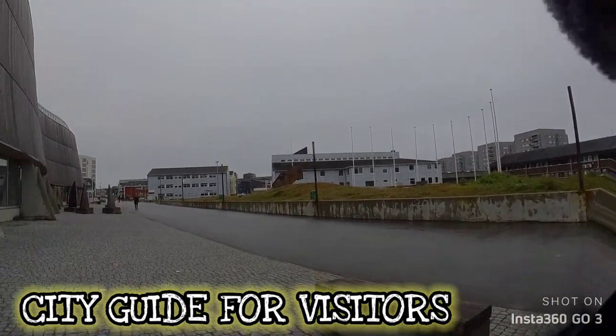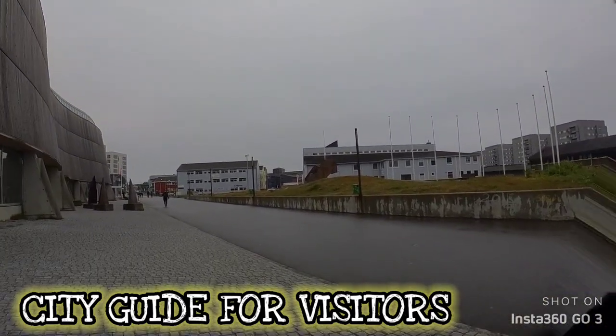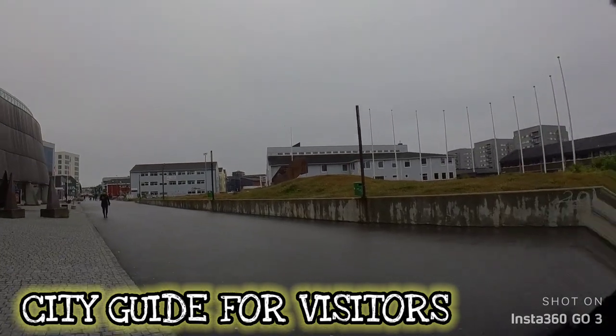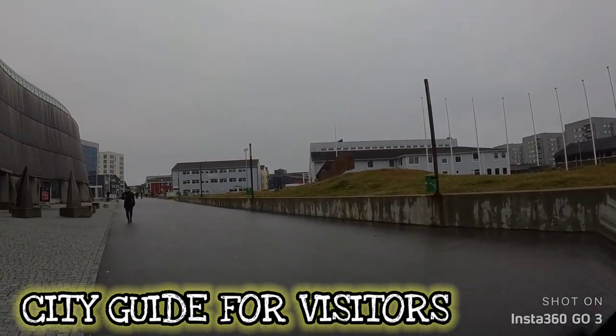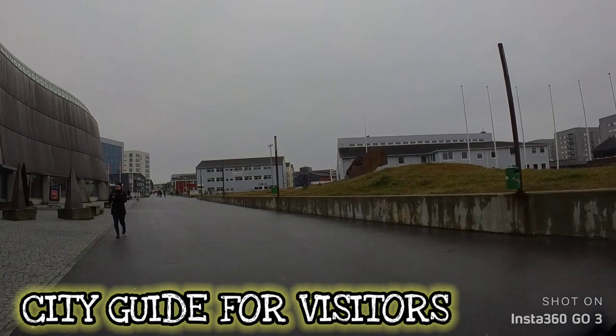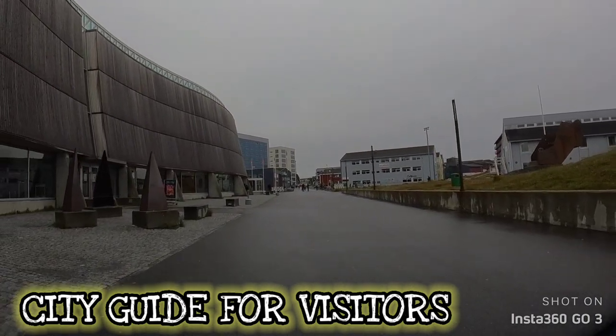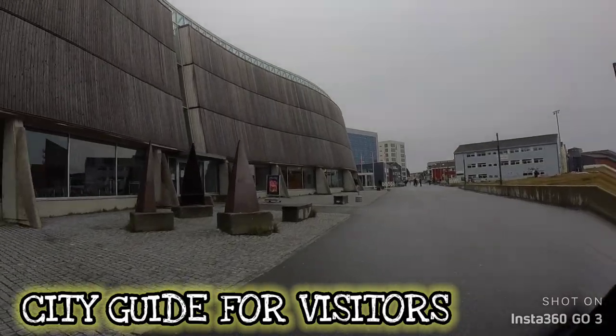Beautiful kids. I miss my kids. I've been away from my kids for almost eight months now. I miss them enormously. I haven't had the chance to hug them, kiss them, cook food, take them out shopping, or have dinner together — we haven't done that for almost eight months.